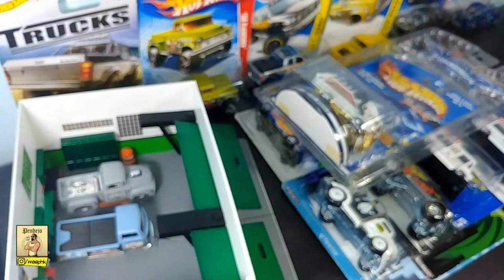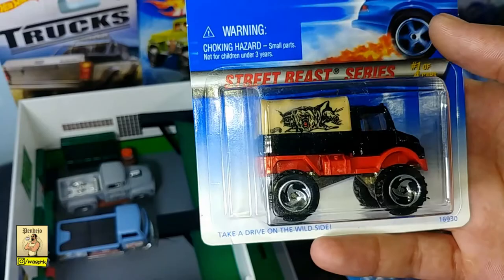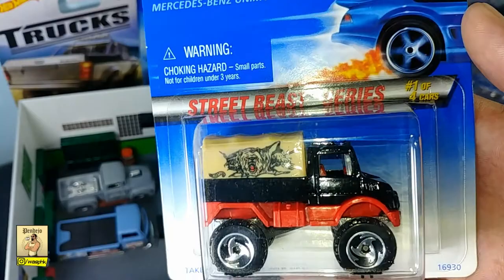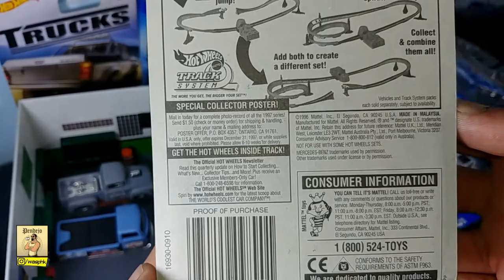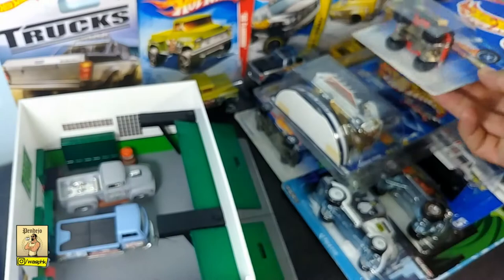Moving on, we have the Mercedes-Benz Unimog from 1997 — another massive casting done by Hot Wheels. The real car was produced by Daimler, formerly known as Daimler-Benz, and sold under the Mercedes-Benz brand name. Another truck that I love.